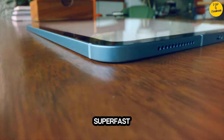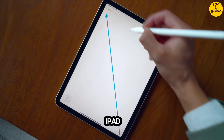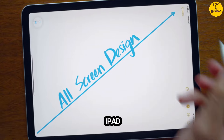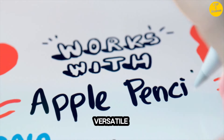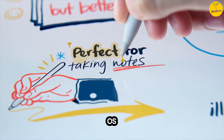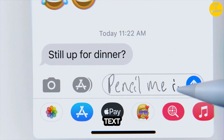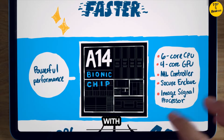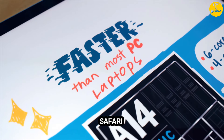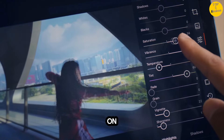Featuring Touch ID, advanced cameras, super-fast Wi-Fi 6, and a USB-C connector. iPadOS makes iPad more productive, intuitive, and versatile. With iPadOS, run multiple apps at once, use Apple Pencil to write in any text field with Scribble, and edit and share photos. iPad Air comes with essential apps like Safari, Messages, and Keynote, with over a million more apps available on the App Store.